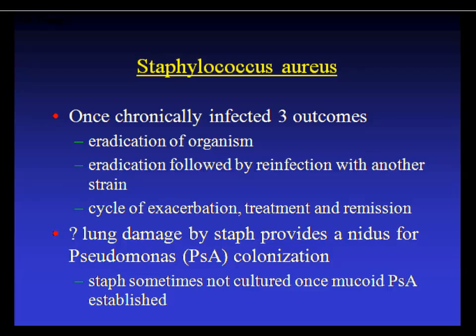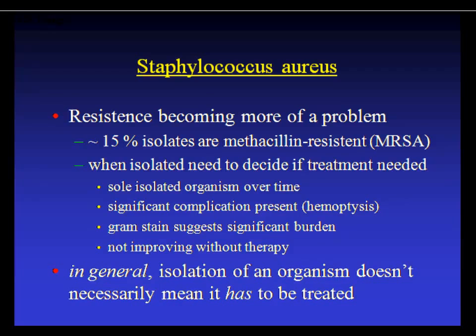Resistance is a problem — 15% are MRSA. The challenge is deciding when to treat staph: treat if it's the only isolated organism and the patient is very sick (hemoptysis, ventilator-dependent), if the Gram stain shows 3–4+ organism burden, or if not improving on standard therapy. Some centers treat staph on every admission. In general in CF, isolating an organism does not necessarily mean treating it, as patients are often just colonized without significant clinical burden.